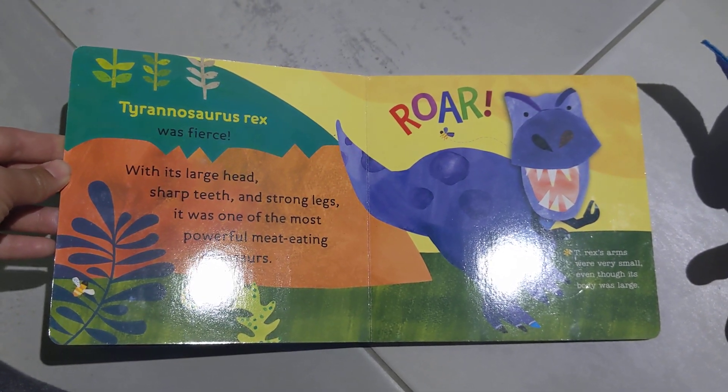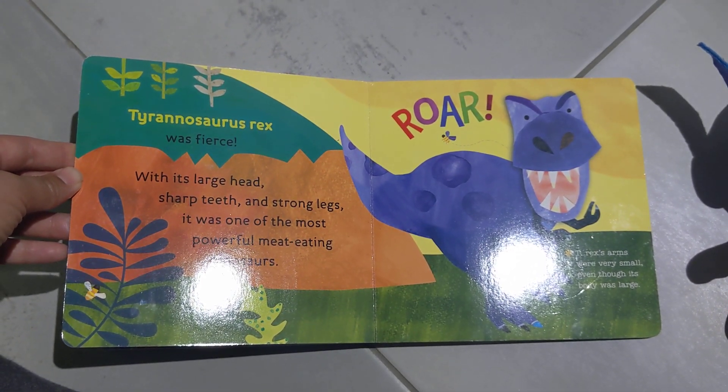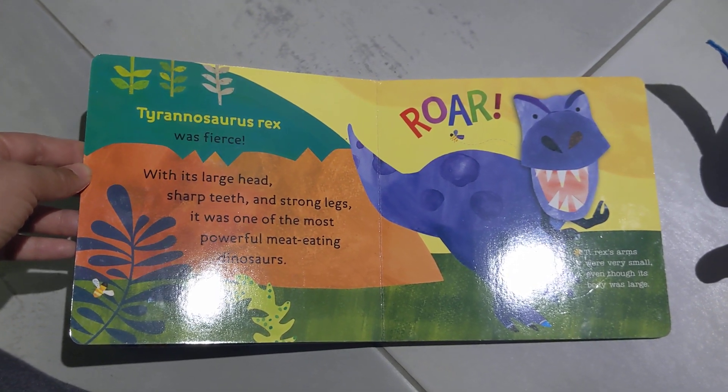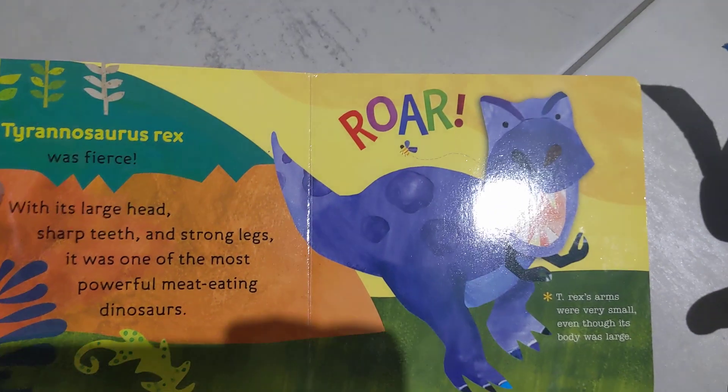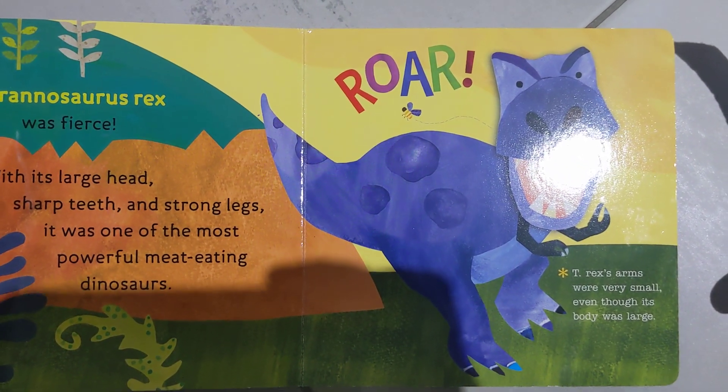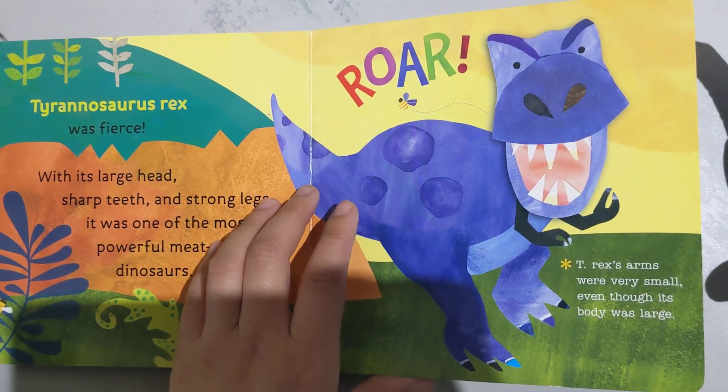Tyrannosaurus rex was fierce with its large head, sharp teeth, and strong legs. It was one of the most powerful meat-eating dinosaurs. T-Rex's arms were very small, even though its body was large.